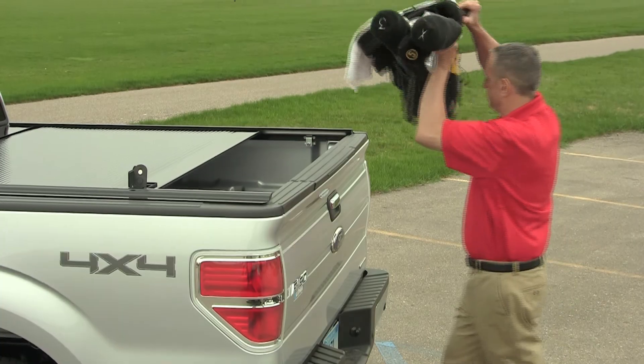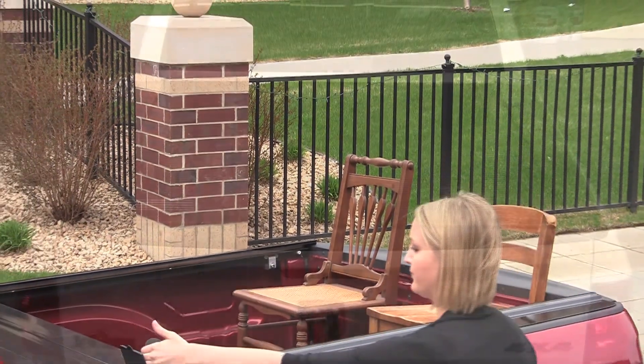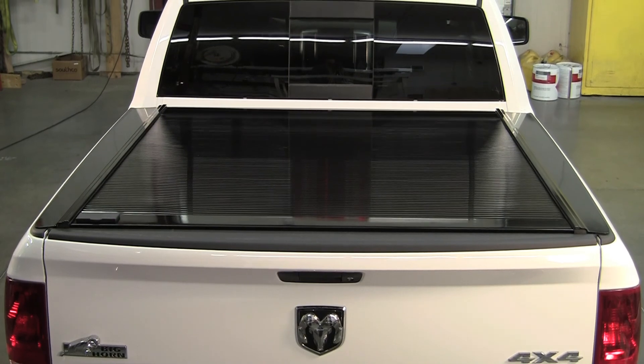When you choose a Retrax retractable bed cover, you're investing in the very best. Since 1996, Retrax has been manufacturing the most innovative, durable, and trouble-free bed covers in the business.